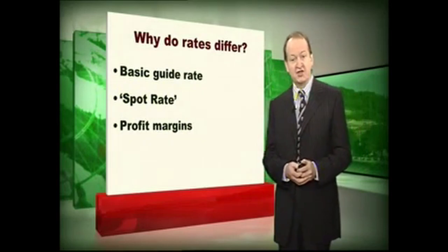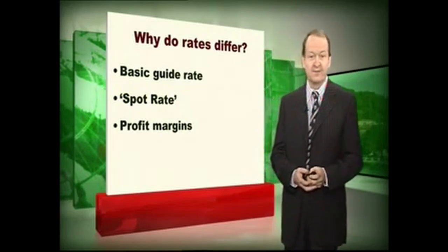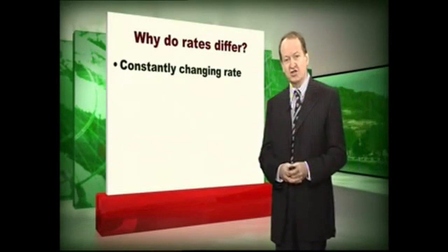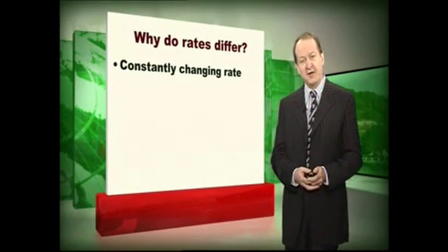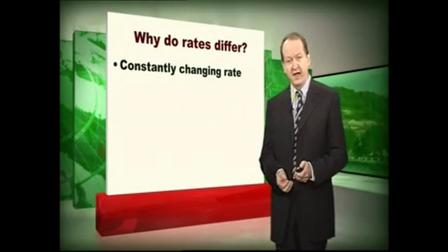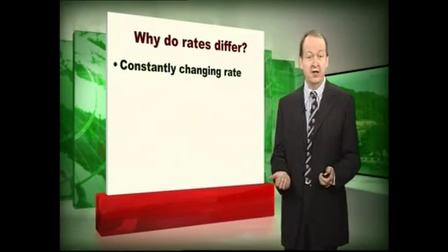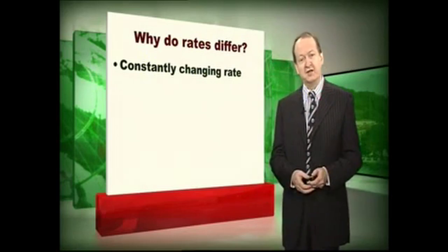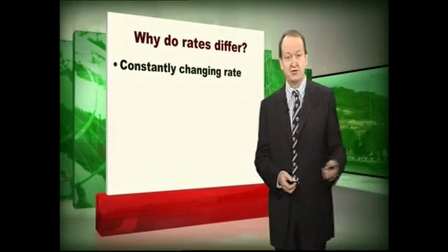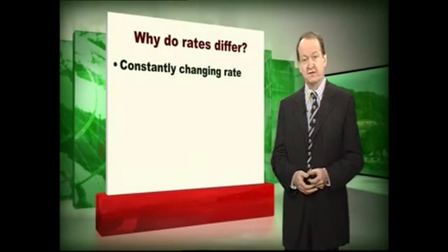They will give you rates though that are dramatically different from each other. The rate is constantly changing — literally every second it goes up and down — and that makes it very difficult to compare exactly what's on offer from company A and company B, because by the time you've phoned the second or third company you'll find that the first company's rates have long since changed, and sometimes quite dramatically over a short period of time.